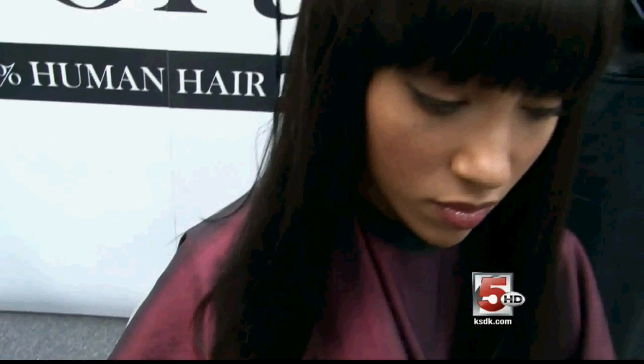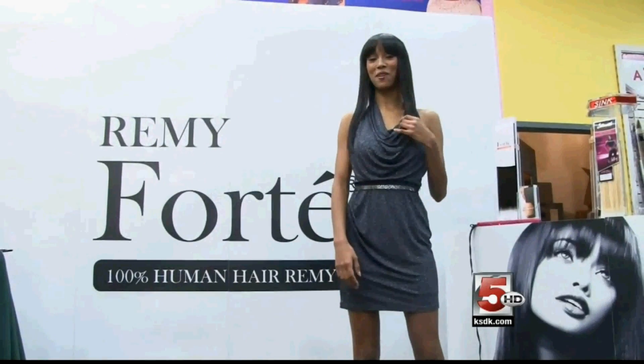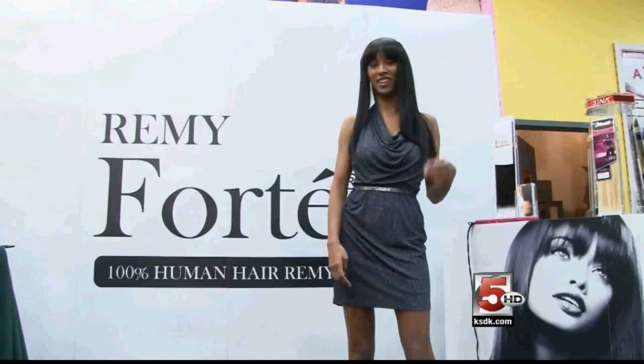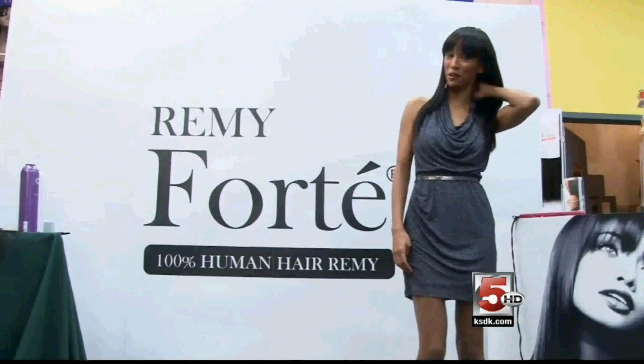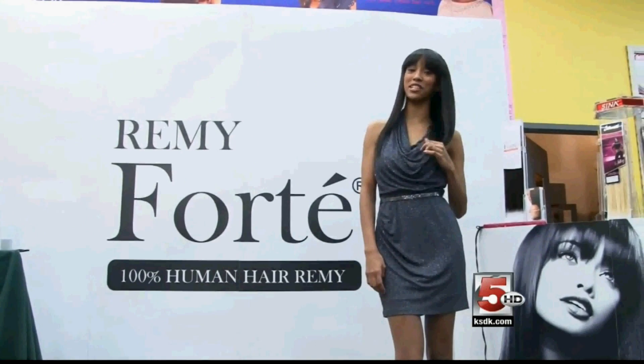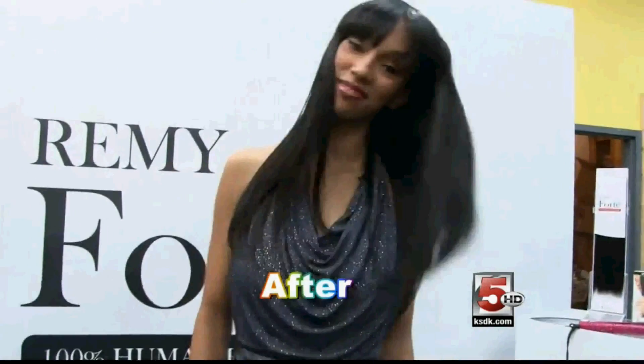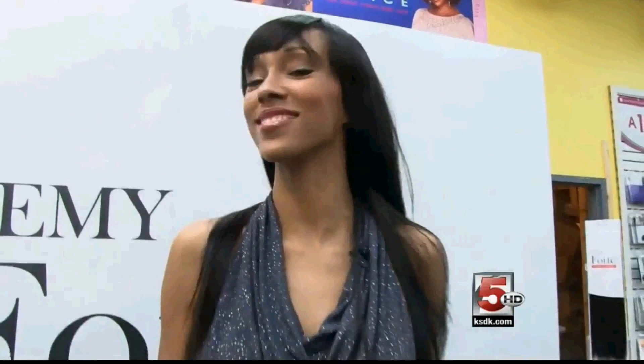I would definitely buy Remy Forte again. To celebrate the 25th anniversary of the Korean American Beauty Association, we offer you Remy Forte at fabulous prices. Remy Forte is a professional favorite because of its outstanding quality and natural thickness. There are no feelings of short hair, the welt is thin and soft, and it's a very comfortable sewing experience.